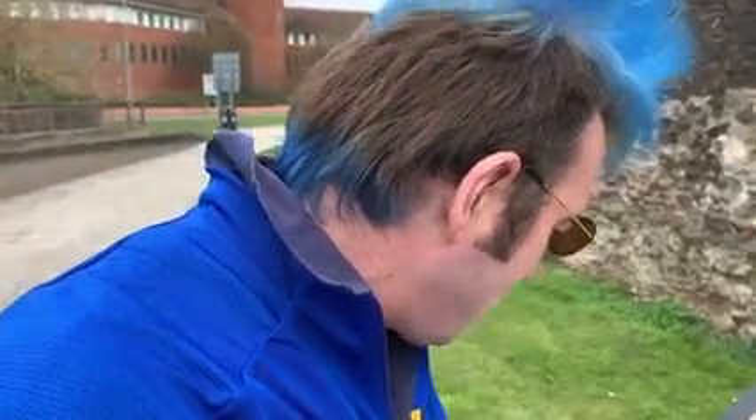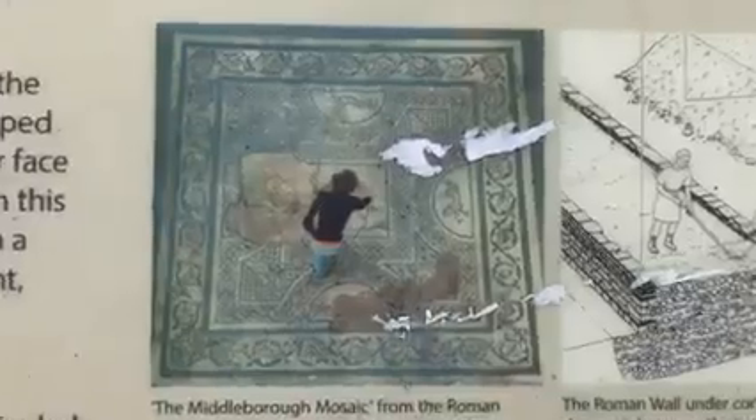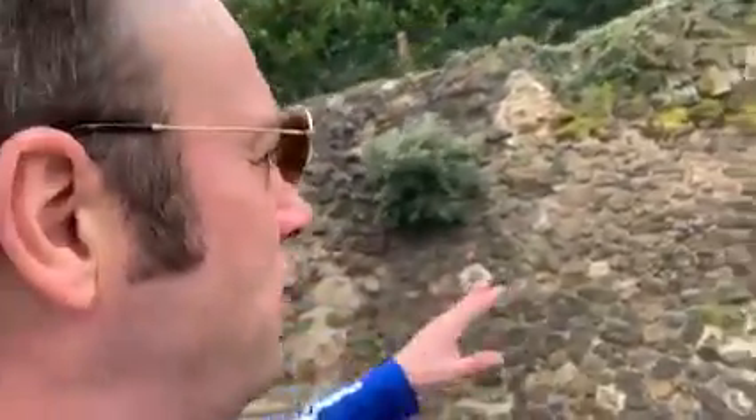Around this corner, excavations in 1979 uncovered in front of the wall underground a grand Roman house 45 meters long, with a particularly fine mosaic, which is now displayed in the Colchester Castle Museum. That mosaic was found on the other side of this wall — it is now in the museum and is a great relic of our culture.